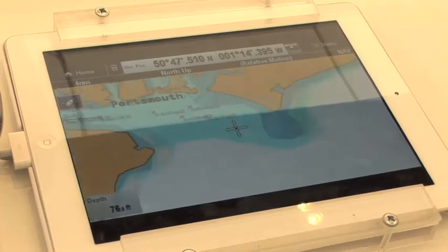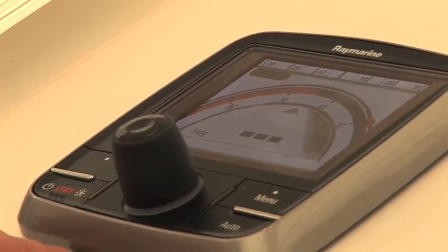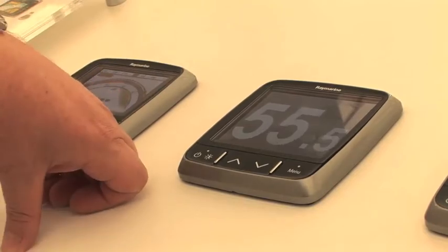They've also got a new range of instrumentation, the i70. These are colour, 4-inch display with very large digits — 43 millimetres — very easy to configure and customise. You can have analog displays, large digits, or multiple windows with multiple information.